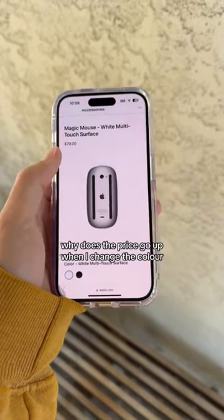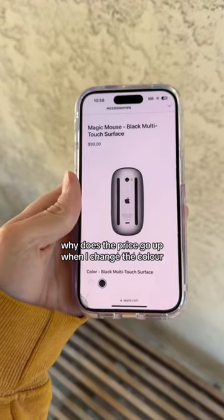The Magic Mouse has to be charged from the bottom. Why? How does the price go up when I change the color? It goes up by $20.